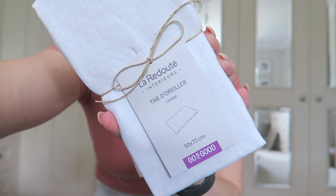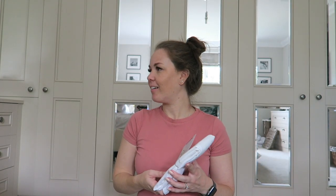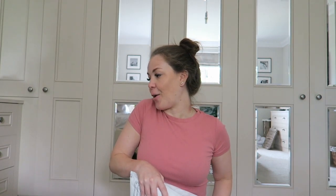So these are the pillowcases - I will link everything down below for you. I am going to put these on the bed. We've got our winter duvet out as well - I need to have a change of bed and sort the sheets out. So I'm going to put all this away, take all the tags off, sort everything out and put it all away in the drawers, then make the bed, and then I might make myself a coffee.